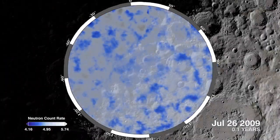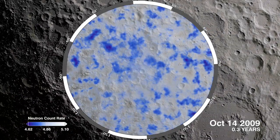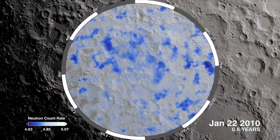With each orbit, LEND's dataset gets larger, and its picture of neutron flux continually improves over time.